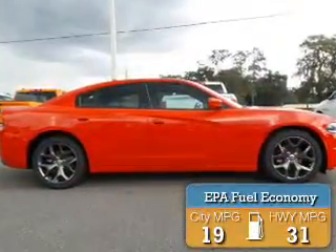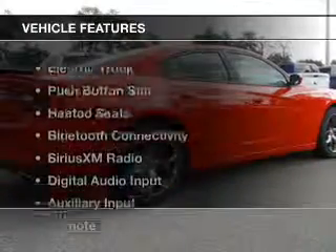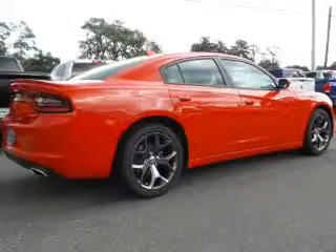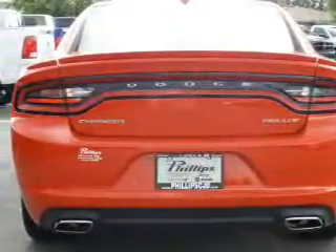Great fuel efficiency saves you money by requiring fewer trips to the gas station. The features include electric trunk, push-button start, heated seats, Bluetooth connectivity, and Sirius XM satellite radio.